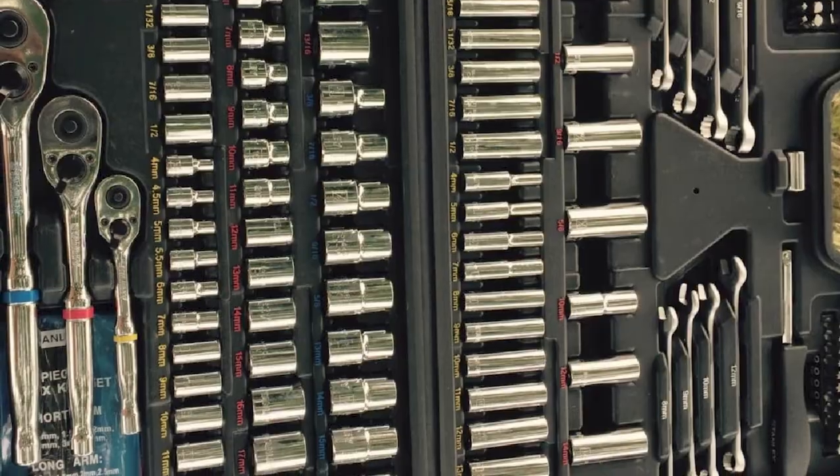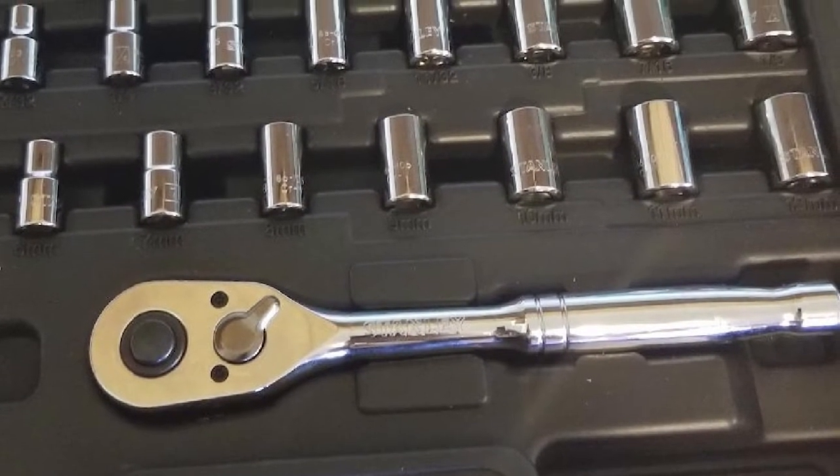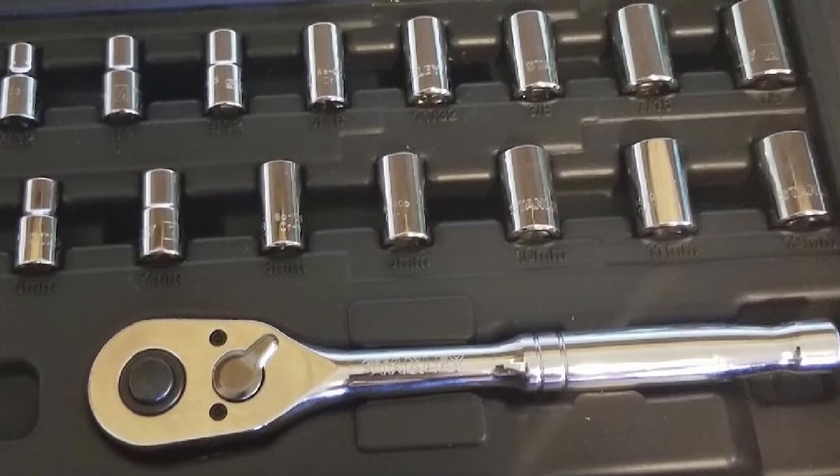Still, given the relatively low price tag, it's hard to be too critical of what is a solid set of tools that could find a home in most mechanics' toolboxes.